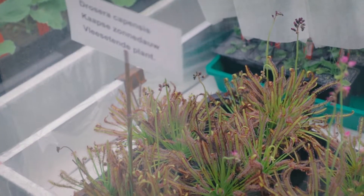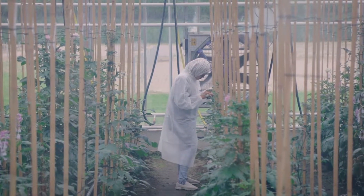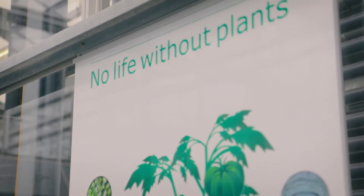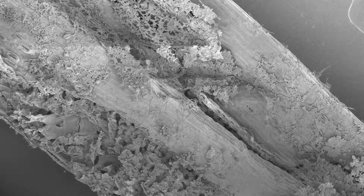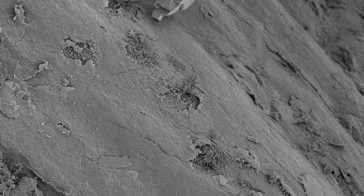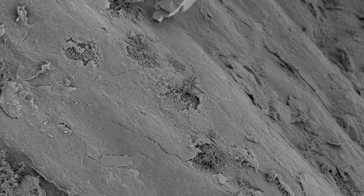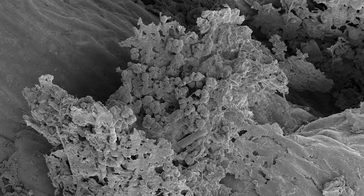Plants produce quite a lot of interesting compounds that can also be of use in the fashion sector — for example, as dyes to color fibers, or plant-based fibers. Another example of biomimicry is the juniper tree, which produces a waxy layer on its leaves that captures particulate matter from air. It could be an idea to impregnate t-shirts with that same type of wax so that people wearing those t-shirts can capture particulate matter from air and become walking smog absorbers.